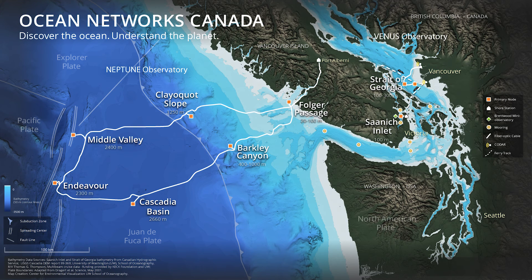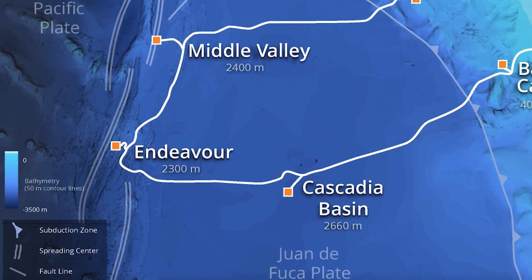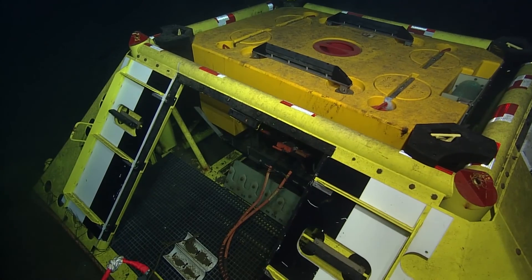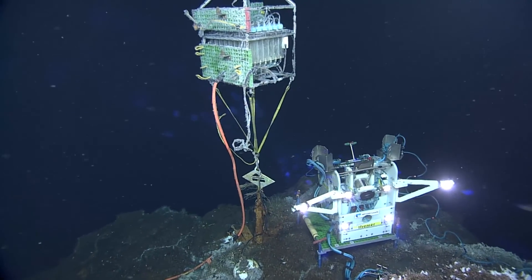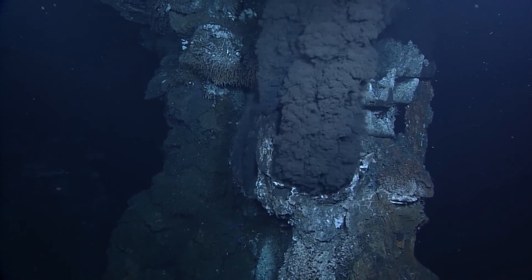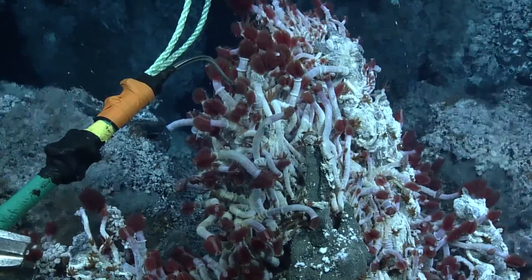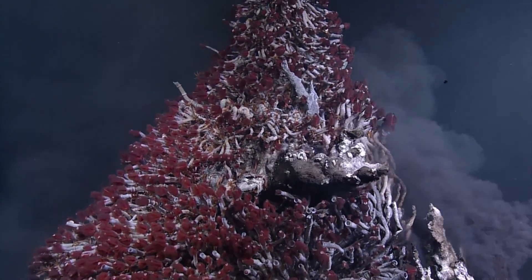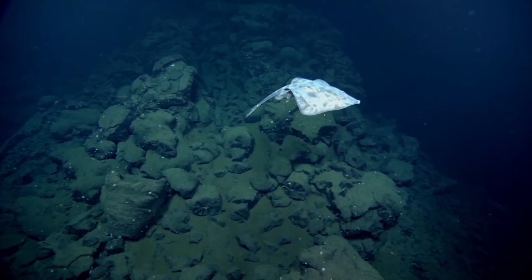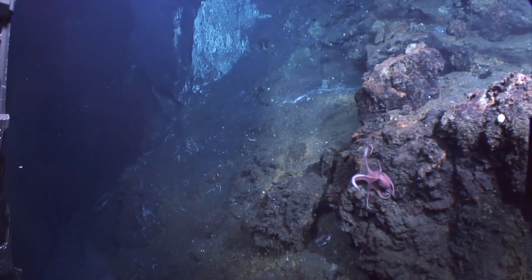I have come here this summer to work on the Endeavour node and everything connected to it. The Endeavour segment is really unique, not only because it's so close and we get to go there every year, but it's also very well studied over the last 20 years. Now that Ocean Networks Canada is going there every summer, we get to do a time series and look at the changes at the hydrothermal edifices and the life connected to these places.